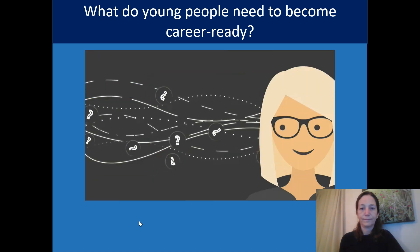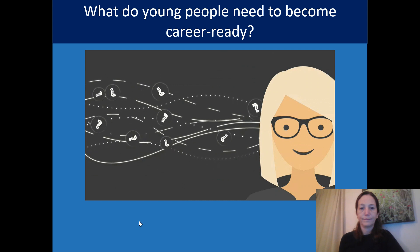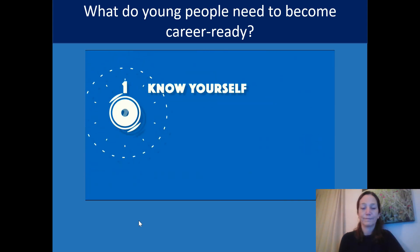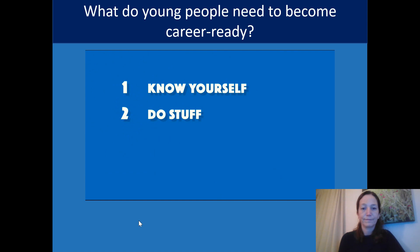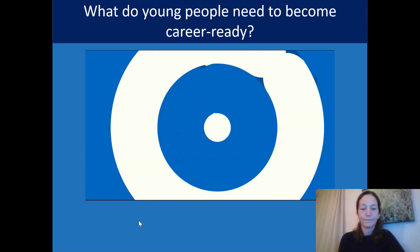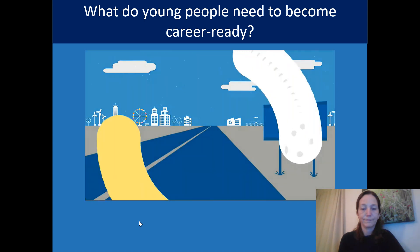So to get ready for careers, what should you be doing now? Know yourself. Do stuff and develop your skills. Make sure you know all your options. Use your supporters. Your future starts now — get ready.